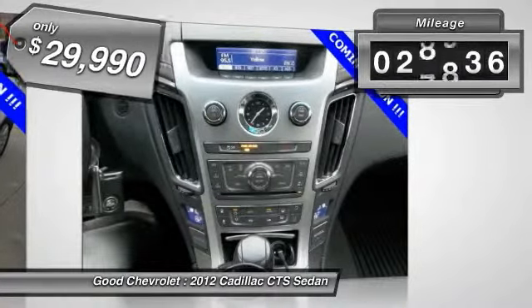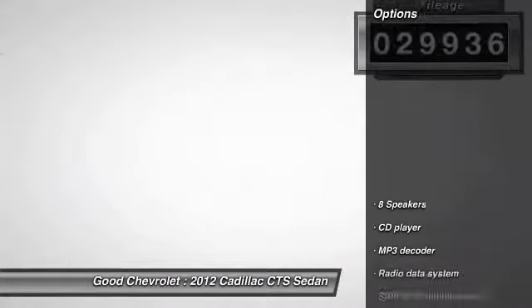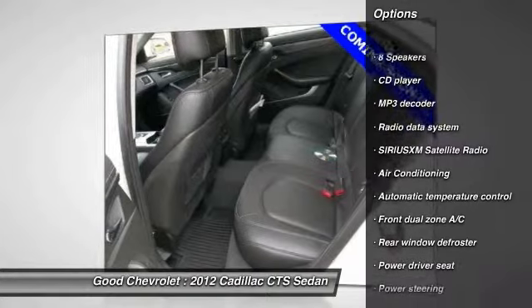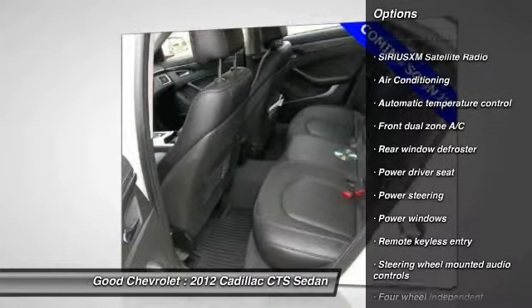This vehicle has less than 30,000 miles. Here are some of this vehicle's great options: traction control, dual airbags, alloy wheels, air conditioning, front power steering.